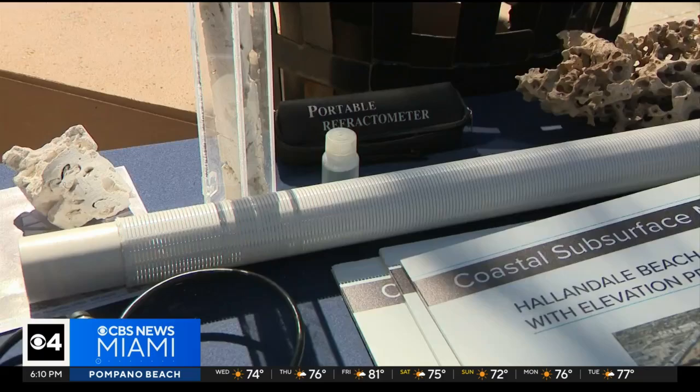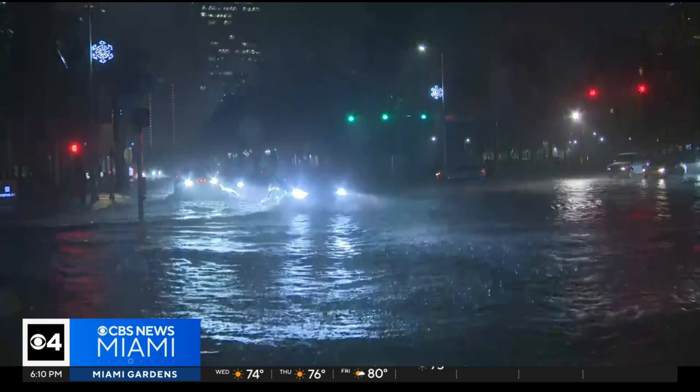Currently, there is no way to know the level of saltwater intrusion, so this new system will give real-time data in near-shore areas like Brickell and Hollandale. Testing stations will span across the coasts of Broward, Palm Beach, and Miami-Dade counties.